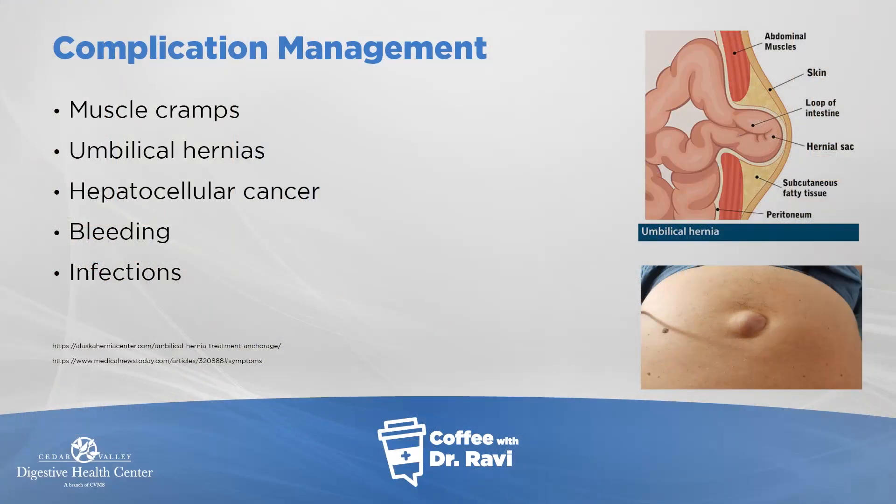Other complications that can happen include muscle cramps — we need to watch that the water pills are not too much and that magnesium levels are appropriate. Umbilical hernias can develop where the belly button pops out due to fluid in the belly. We need to observe these carefully and try to prevent fluid accumulation, as bowel can sometimes get stuck in the umbilical hernia.